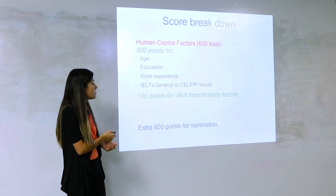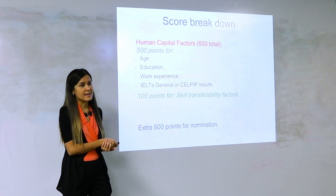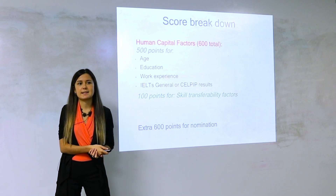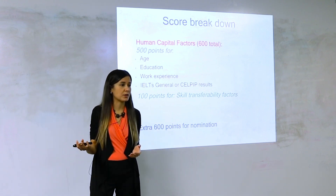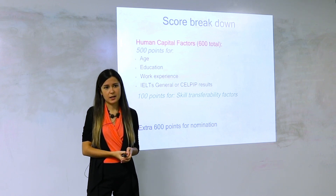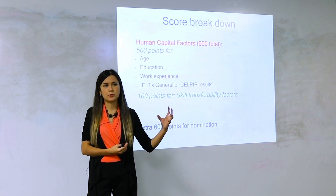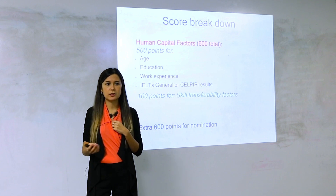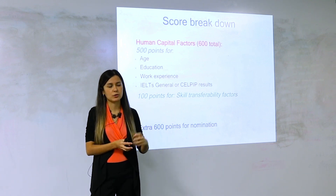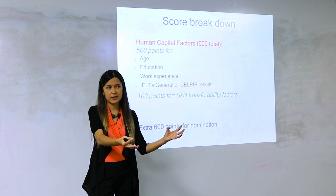One hundred points is allocated for skill transferability factors. This is where a lot of people lose points — either because they didn't consider their foreign work experience, or because their IELTS or CELPIP isn't high enough. Canada looks for people with a combination of great things. If you have a combination of really high language results and two education credentials, that's 50 points right there.